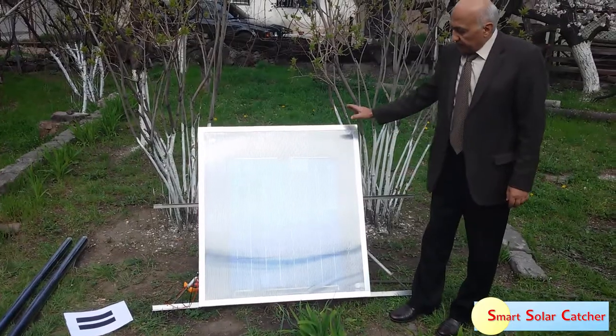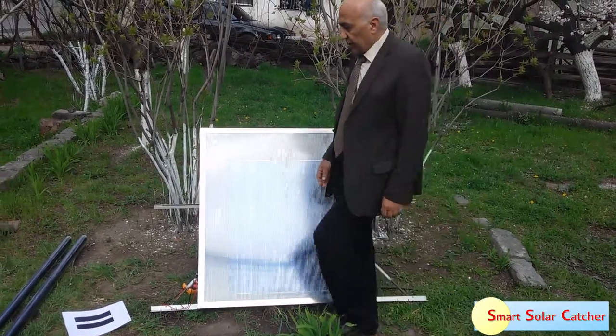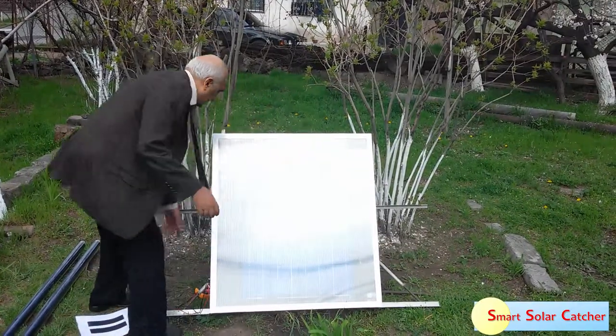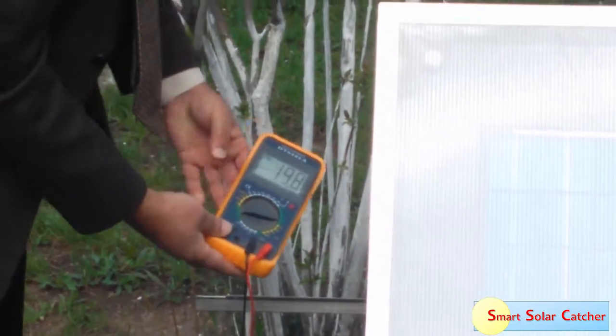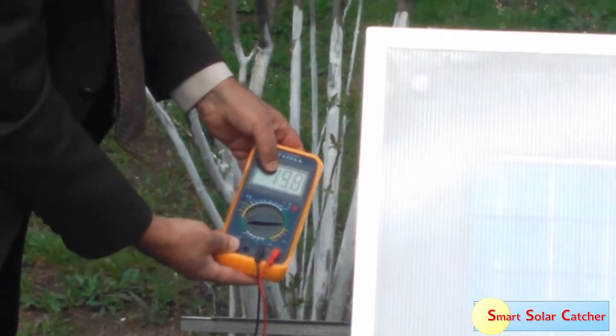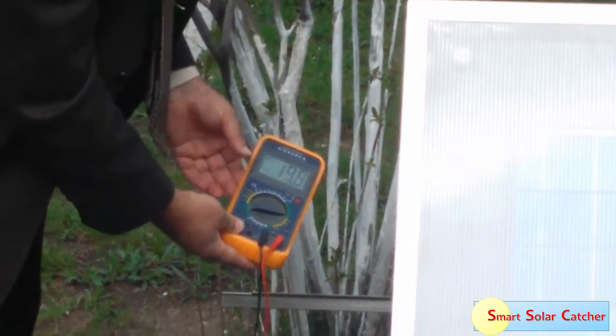It transforms solar energy into electricity, as I mentioned. Here we can check the voltage generated from this panel — it is about 20 volts, showing 90.8 volts on the meter.